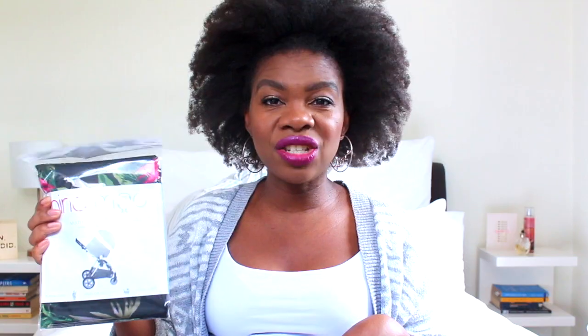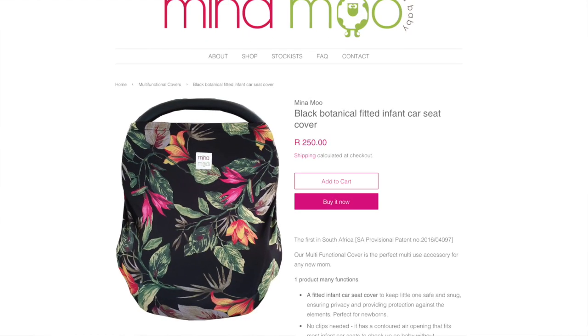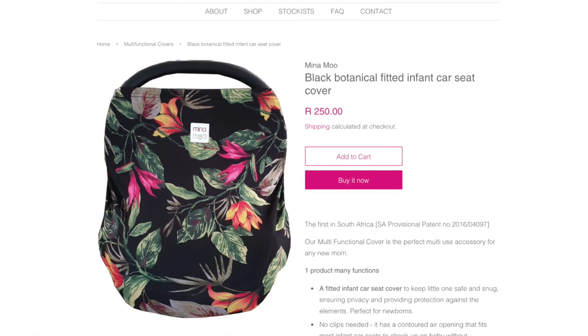My friend gifted me this little car seat cover that triples up as a nursing cover, a car seat cover, and a trolley cover. I haven't opened it yet — I want to open it when I'm actually putting it over baby's car seat. The print is so pretty! She got this from Minamu Baby, another local brand with really nice design options.